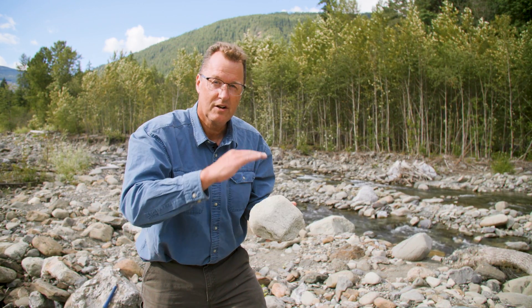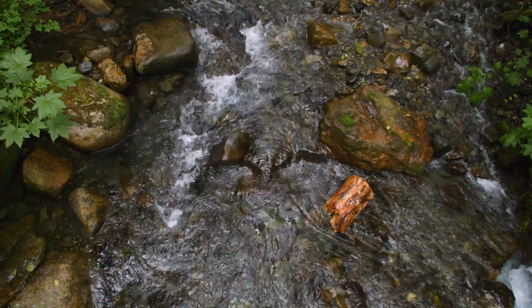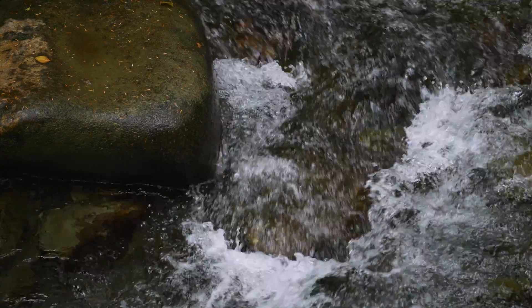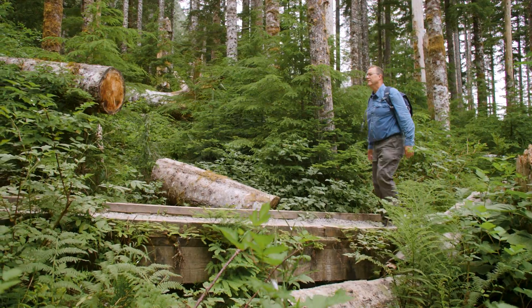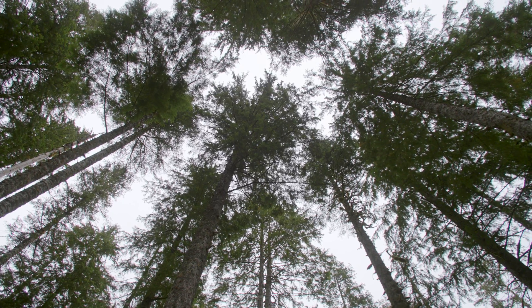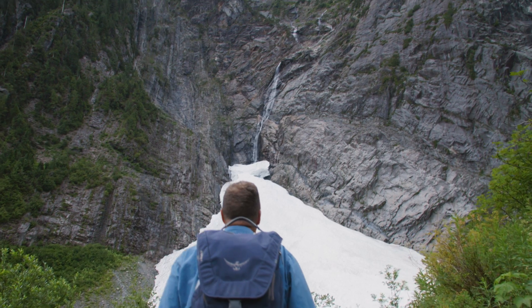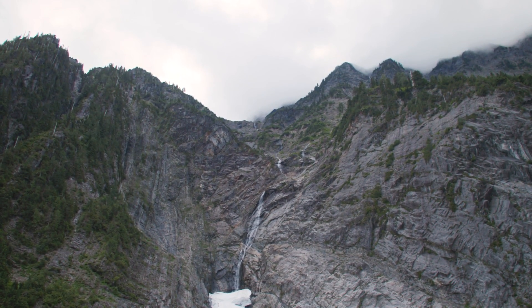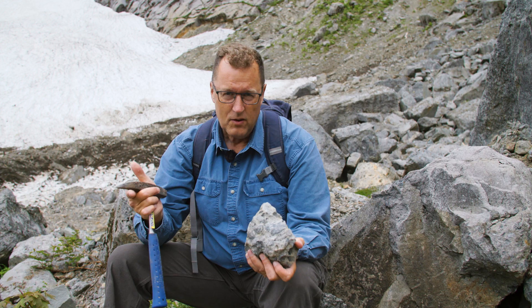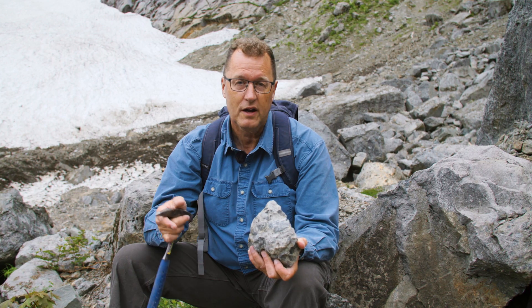No big chunks — normal, horizontal, fine sand. A deep sandbox stretching from Bellingham over to Ellensburg, before the Cascade Mountains grew. River deposition, river sand making sandstone.